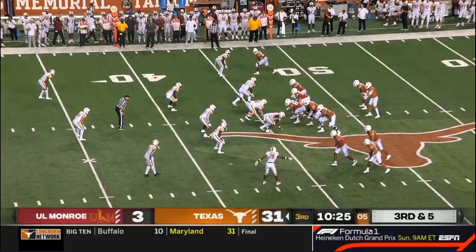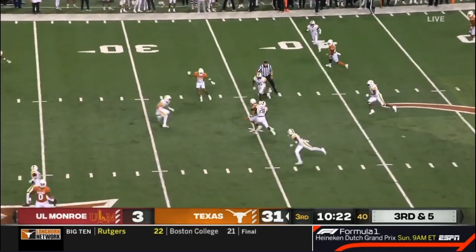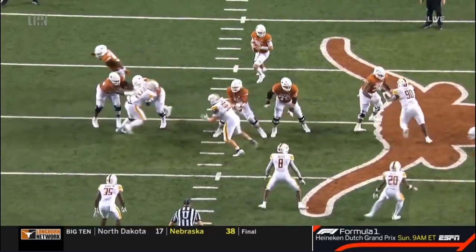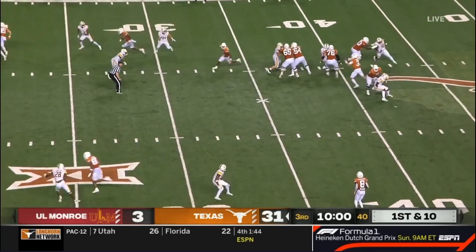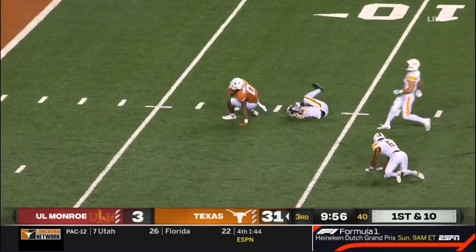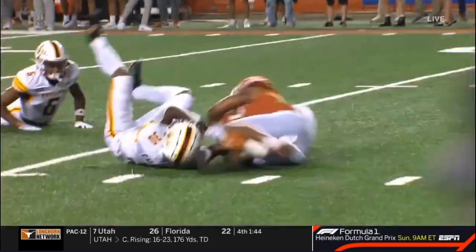You don't make that block as a receiver. Good with the intermediary and short routes — on the money to Jordan Whittington. That's the biggest question for number four. He lost 15 pounds this offseason, started eating better. Says he wouldn't change his career path for anything. Nice touch to Sanders.